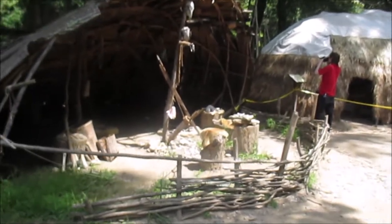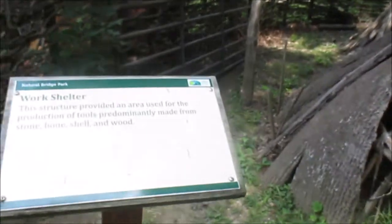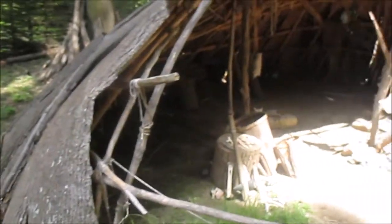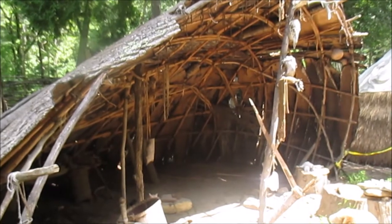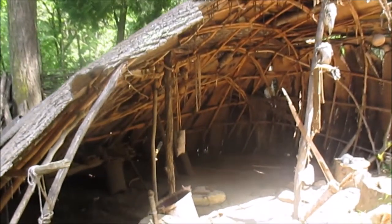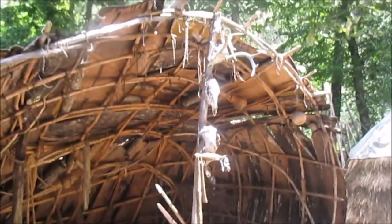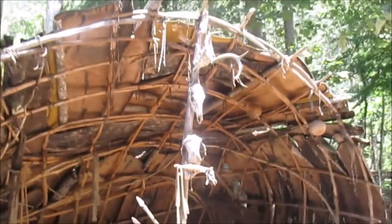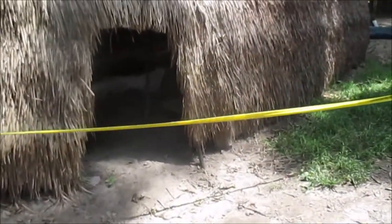It's the work shelter. The structure was provided as an area used for the production of tools, prominently made from stone, bone, shells, and wood. It's a skeleton maze over here.